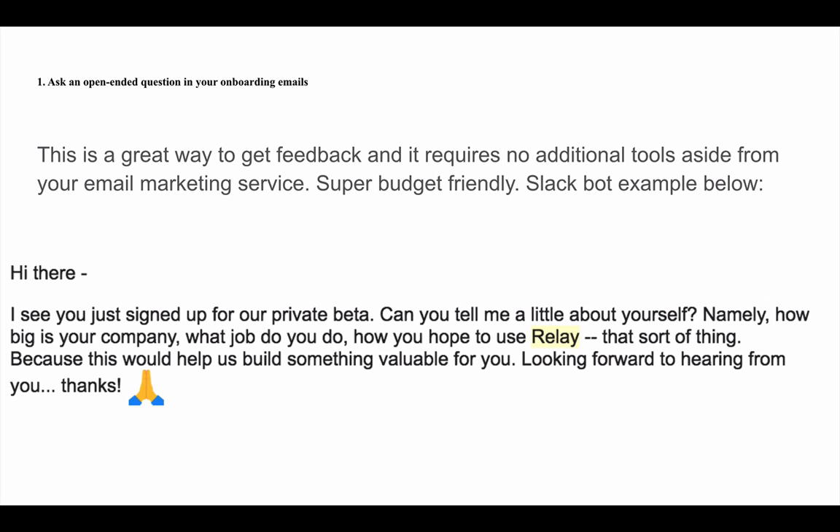You can use Gmail and simply pull from your customer list and send an open-ended question. The question they asked was: 'Hi there, I see you just signed up for private beta. Can you tell me a little about yourself? How big is your company? What do you do? How do you hope to use Relay?' — because this will help build something valuable for you. I don't recommend asking this many questions in one email, as it forces users to think and type a reply. But asking something is better than not doing anything or guessing. Always talk to your customers.